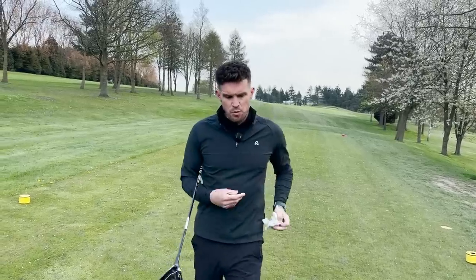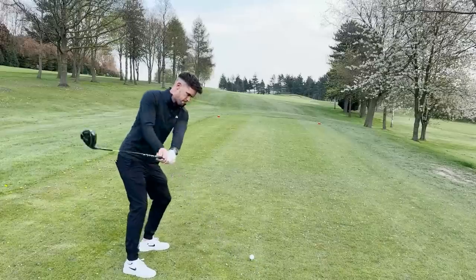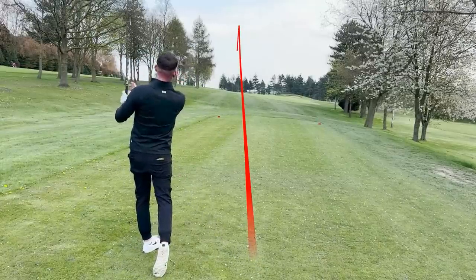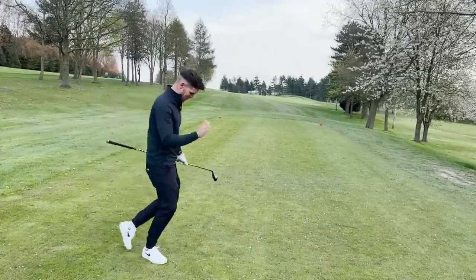I had a four wood and then got a bit more confident and started hitting the three wood. If you're not confident hitting the three wood, just get a four wood or even a five wood — you can still gap perfectly between a four wood and a seven wood. The cheating stick has just had a baby — that new three wood is unreal.